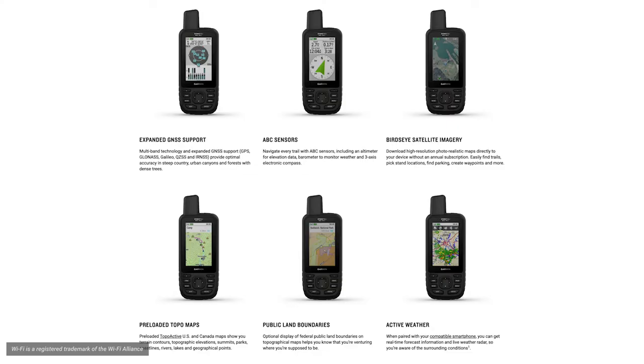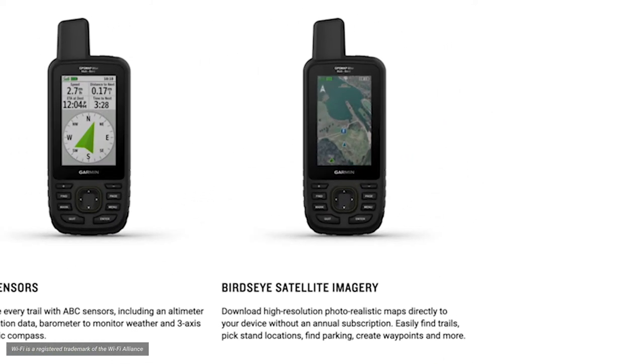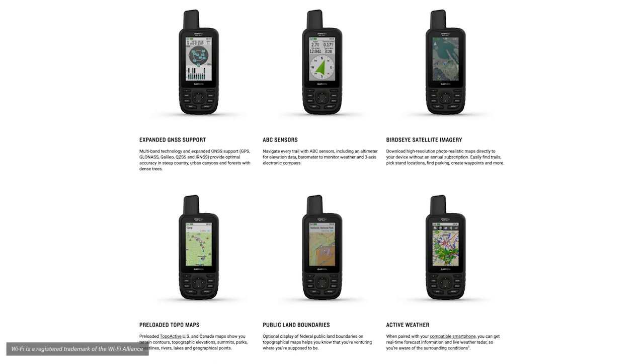You'll also get maps as pretty as a picture and just as detailed with Birdseye satellite imagery. With the 66SR, you'll have unlimited access through a Wi-Fi wireless network, giving you the ability to download high-resolution, photorealistic maps directly to your device without a subscription. Birdseye makes it easy to find trails, pick a stand location, and even create waypoints.